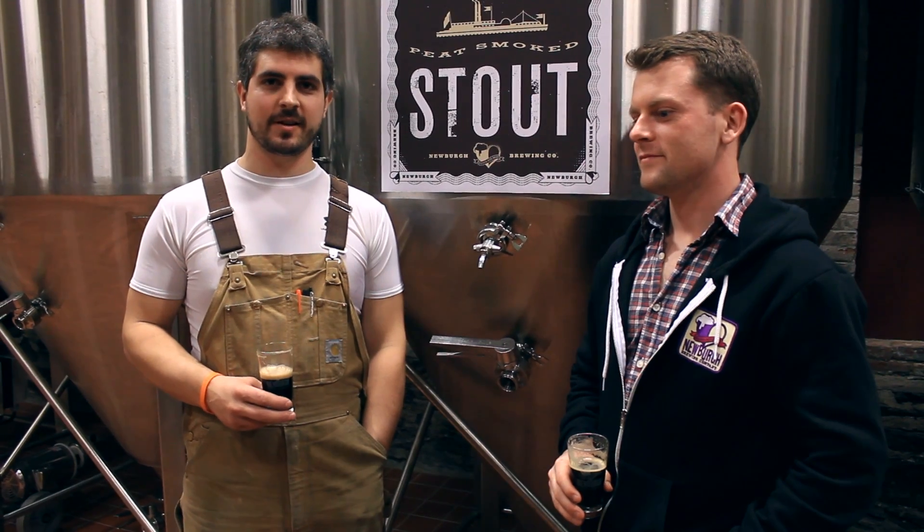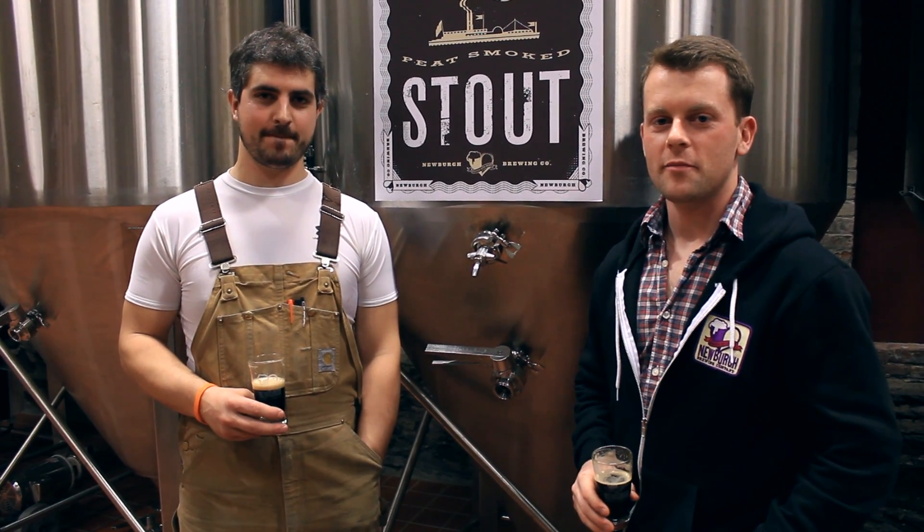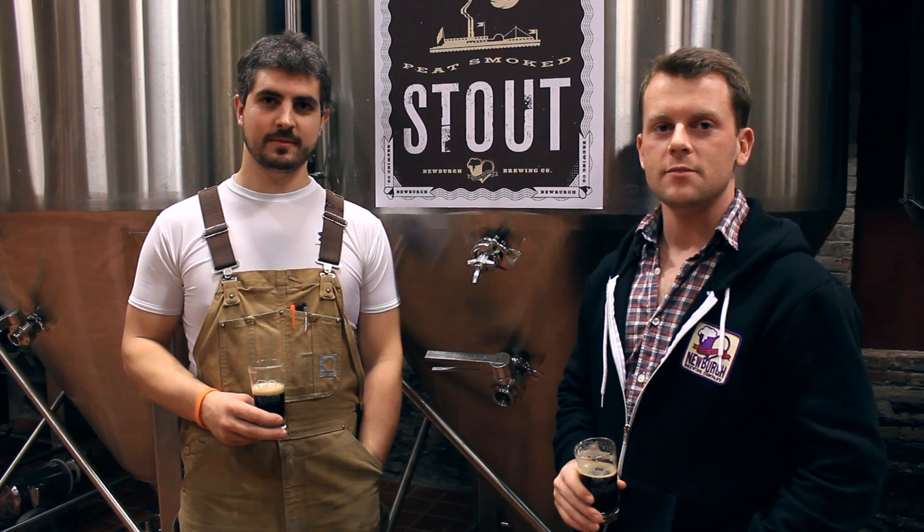Hi, I'm Christopher Basso, brewmaster of Newburgh Brewing Company. And I'm Paul Haleco, president of Newburgh Brewing Company. And we're here today to talk about our peat smoked stout.